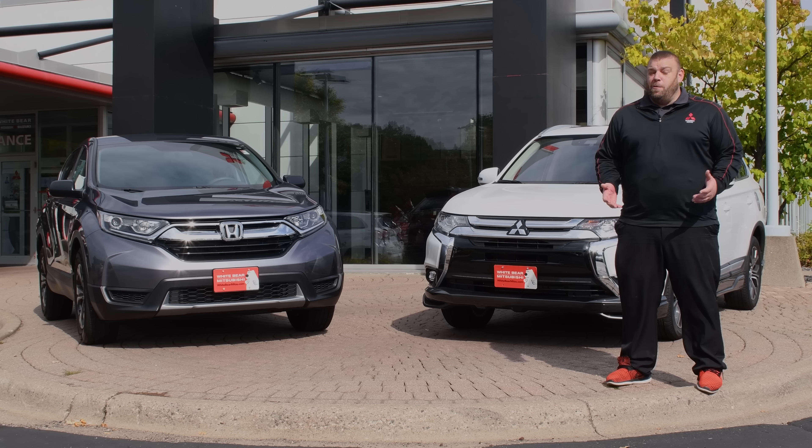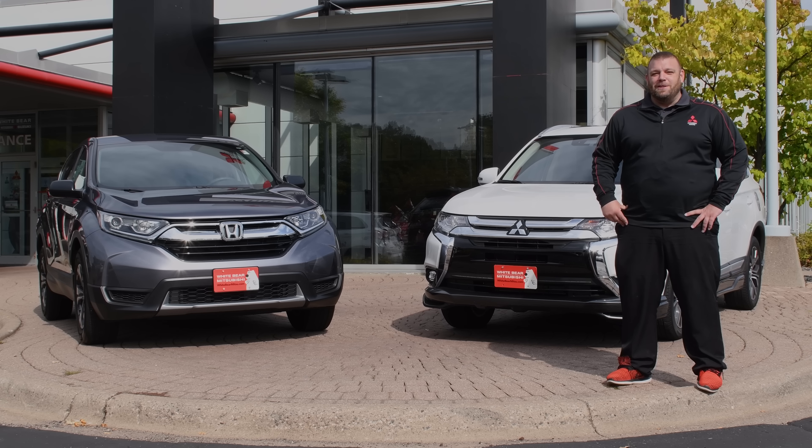Interesting enough, a CR-V weighs about 3,500 pounds, but I'm not sure I recommend towing around a Honda CR-V — I just recommend you buy a Mitsubishi Outlander.